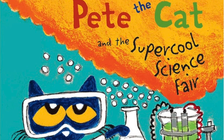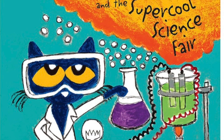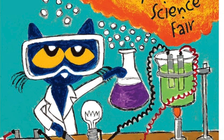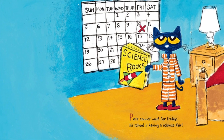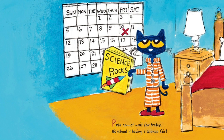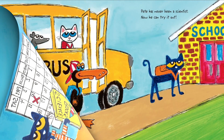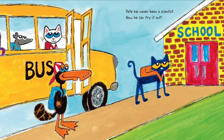Pete the Cat and the Super Cool Science Fair by Kimberly and James Dean. Pete cannot wait for Friday. His school is having a science fair. Pete has never been a scientist. Now he can try it out.